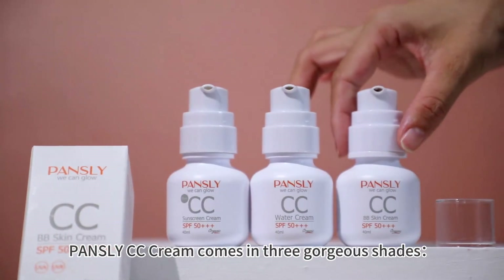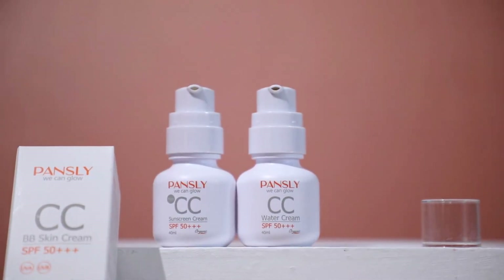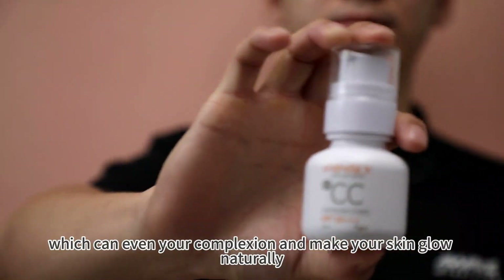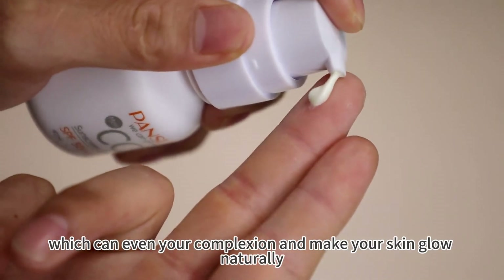Pansley CC Cream comes in three gorgeous shades. The first color, CC Sunscreen, has a light formula which can even your complexion and make your skin glow naturally.